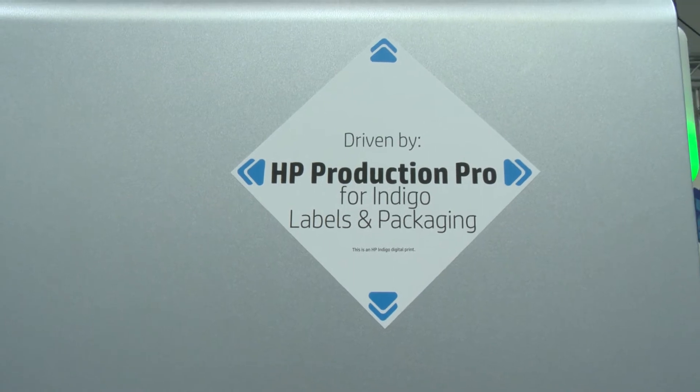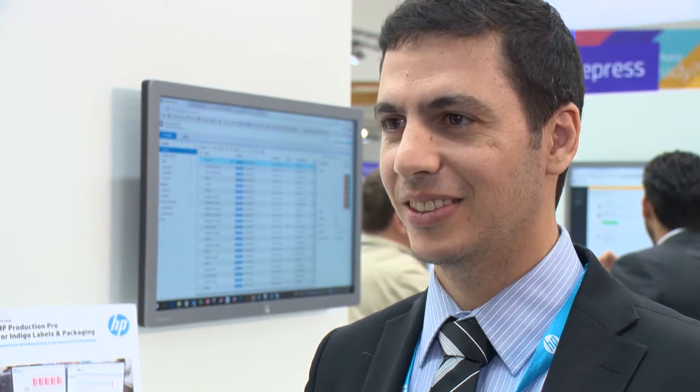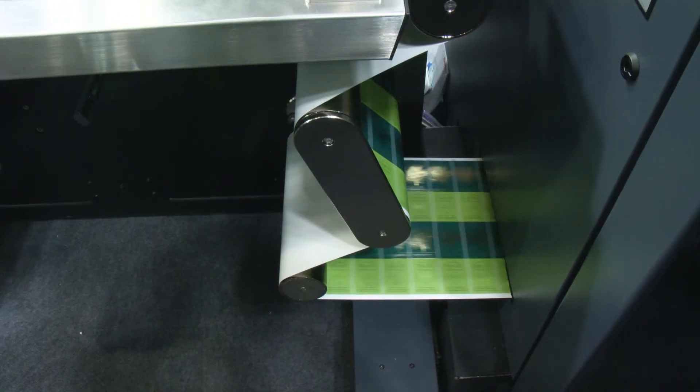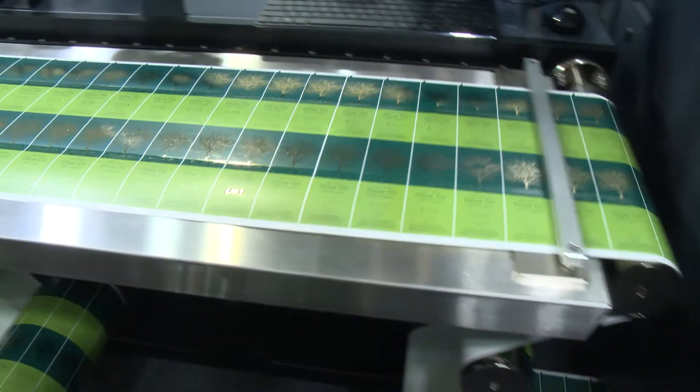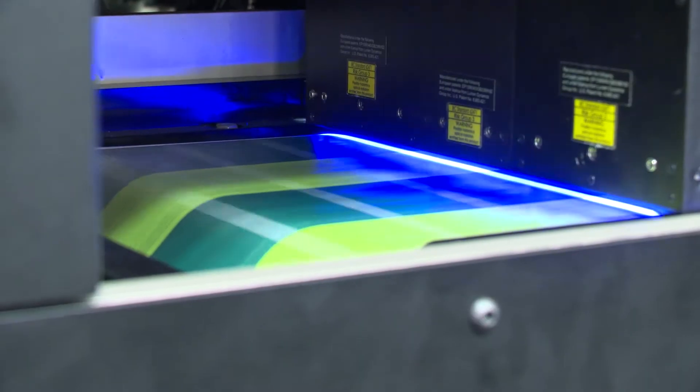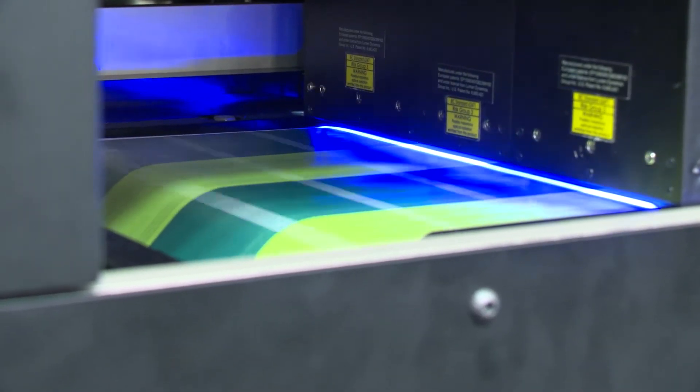I heard Alon Barshani say that the new DFE is five times faster than the old DFE for labels and packaging, and that is very impressive. Yes, and the reason we invested in this feature is to make sure that the presses never wait for the RIP. When the press continuously prints, you truly maximize your potential and your profitability.